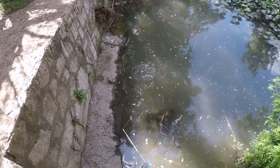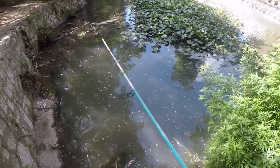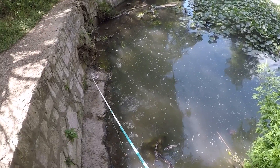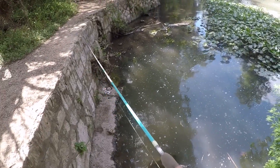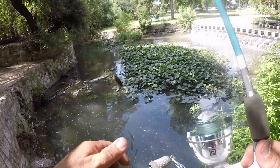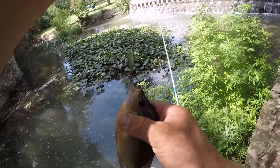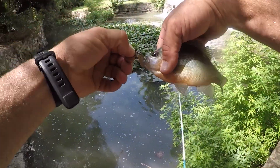We had a hit! They're actually hitting it. Got one — got something. What do we got here? Is it a red breast? Look at that. As soon as we switch up, we catch one. Red breast, I believe.